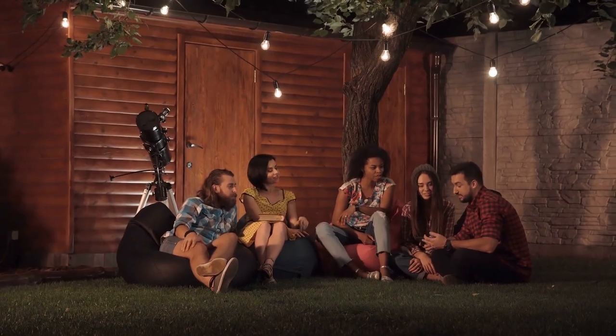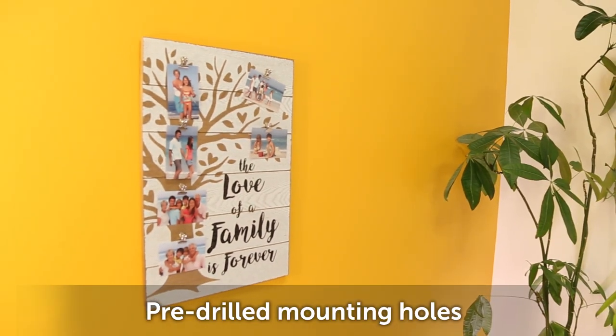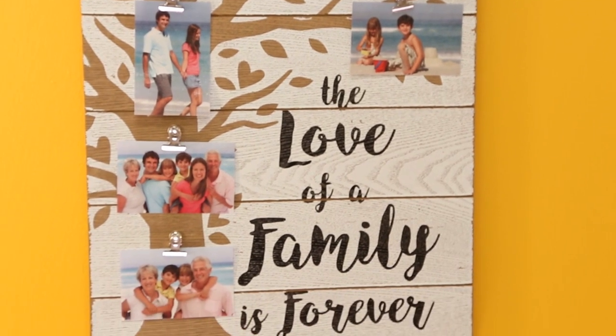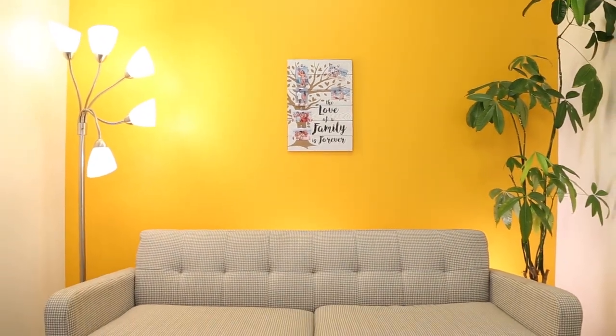And from under the trees to your family tree, celebrate special moments forever with this family tree photo collage. Six clips let you show off photos, and the tree graphic helps you organize them generationally. Switch out photos for the holidays, and let everyone see your family pride.